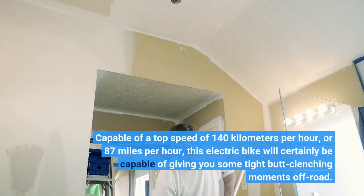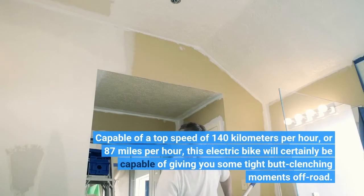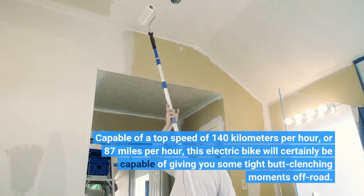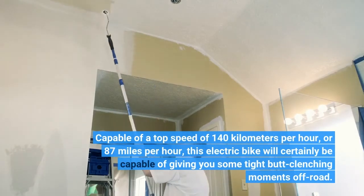Capable of a top speed of 140 kilometers per hour, or 87 miles per hour, this electric bike will certainly be capable of giving you some tight butt-clenching moments off-road.